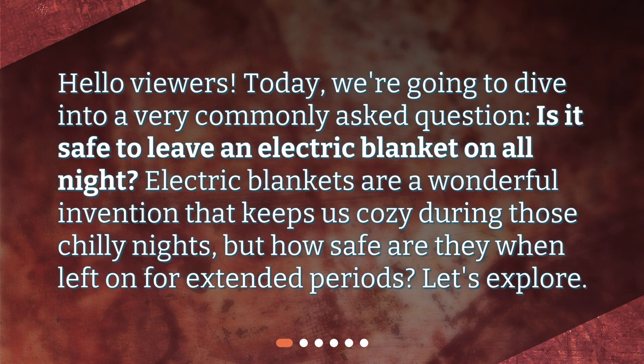Hello viewers! Today, we're going to dive into a very commonly asked question: Is it safe to leave an electric blanket on all night? Electric blankets are a wonderful invention that keeps us cozy during those chilly nights, but how safe are they when left on for extended periods? Let's explore.